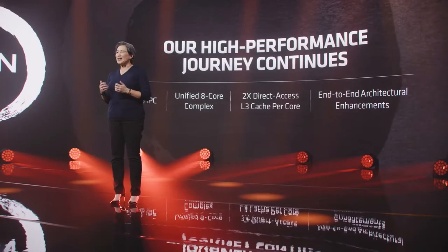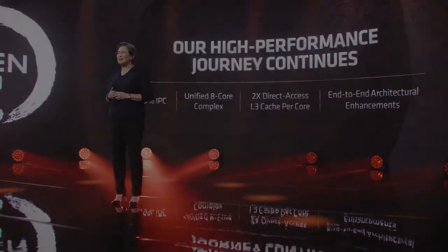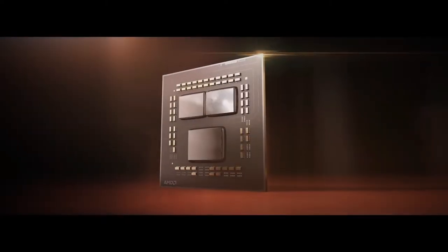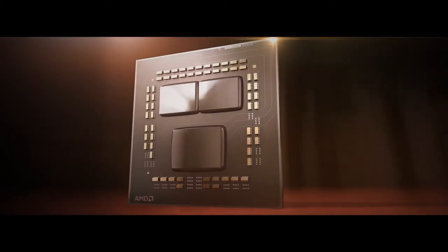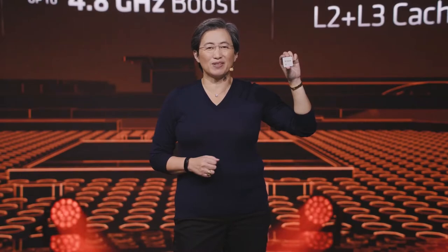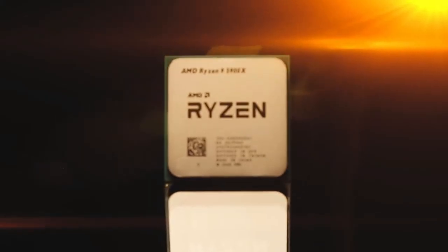Now let's see Zen 3 in action. I'm so proud to show you for the very first time the AMD Ryzen 5000 series for high performance PCs — the world's first Zen 3 powered CPU. This is the AMD Ryzen 9 5900X: 12 cores, 24 threads, and a boost up to 4.8 GHz. It's a very special product.